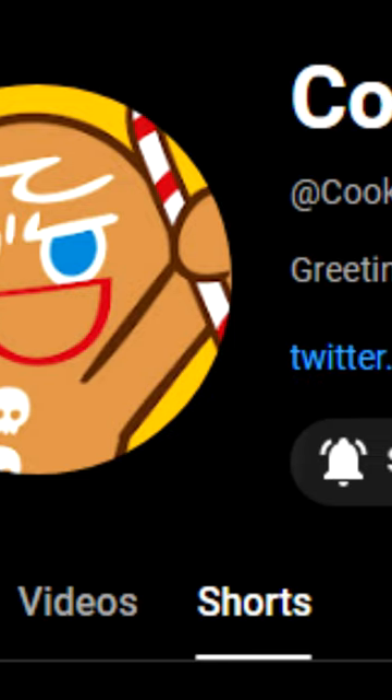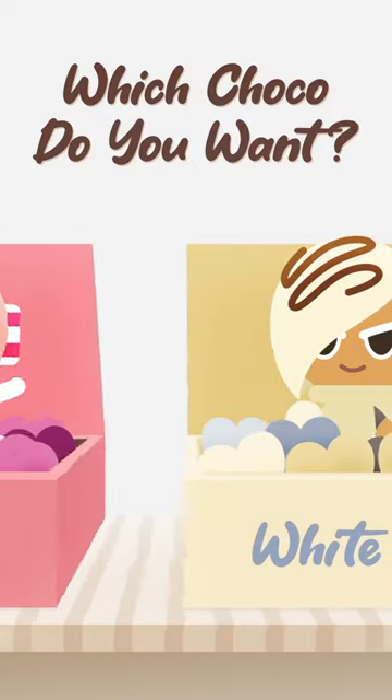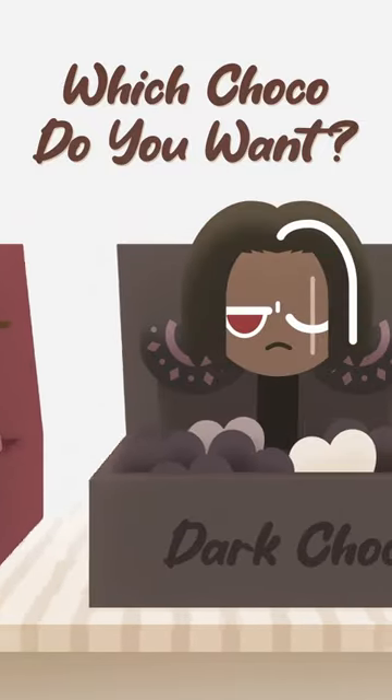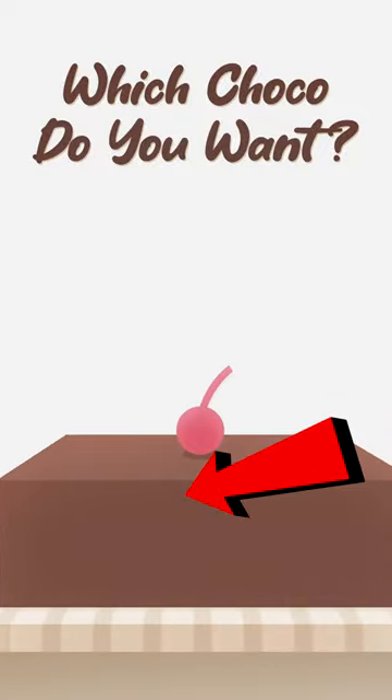On February 15th, Cookie Run posted a Valentine's Day YouTube short called 'Which Chaka Would You Pick?', where it shows a bunch of Chaka Cookies inside of chocolate heart boxes, including Pink Chaka Cookie, White Chaka Cookie, Mint Chaka Cookie, Chesh Chaka Cookie, and Dark Chaka Cookie. However, there's an unopened sixth box that has a chocolate color with a cherry on top.